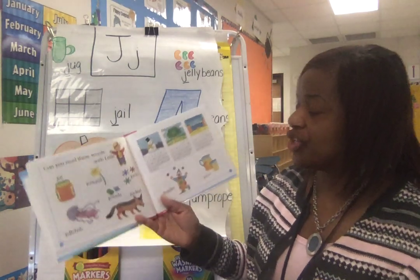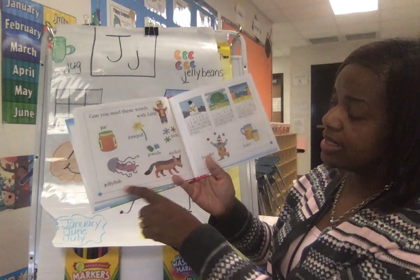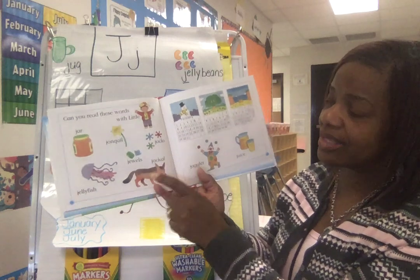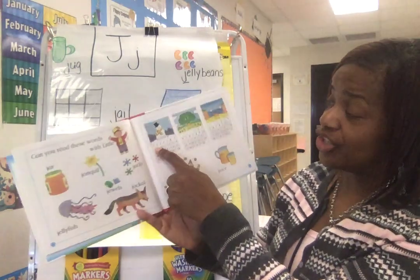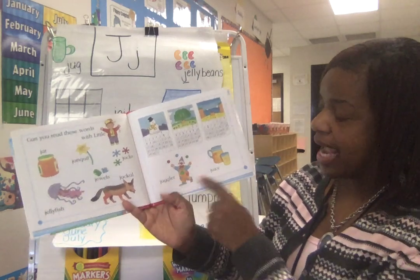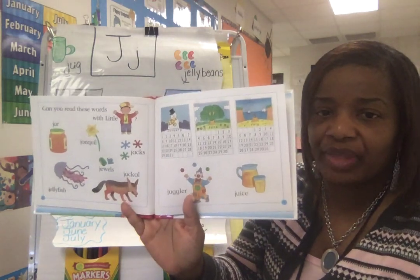Can you read these words with little J? Say jar. Say jellyfish. Say jonquil, which is a type of plant. Say jacks. Say jewel. Say jackal. Say January, June, July. Juggler and juice all start with the letter J.